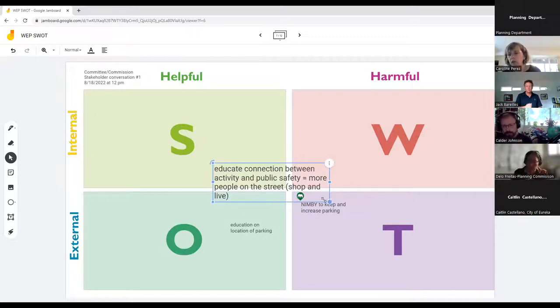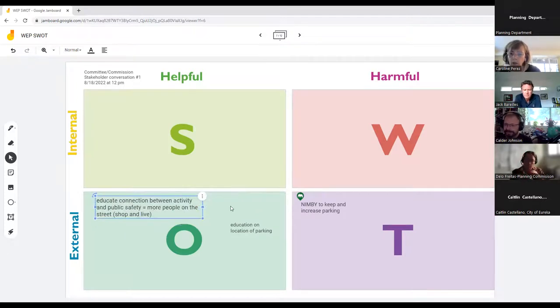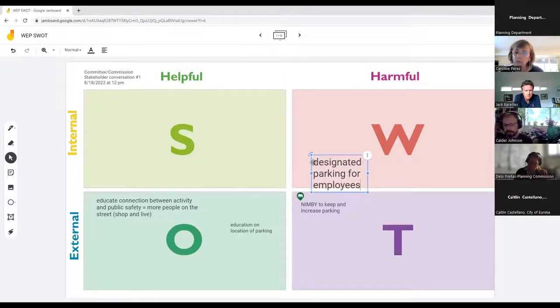Another participant acknowledged there's plenty of parking for shoppers, but noted businesses also complain about parking for employees — workers end up having to move their cars during breaks to avoid two-hour parking limits. They noted they always find vacant spots a few blocks away, but they don't work downtown — it's a different situation for employees.